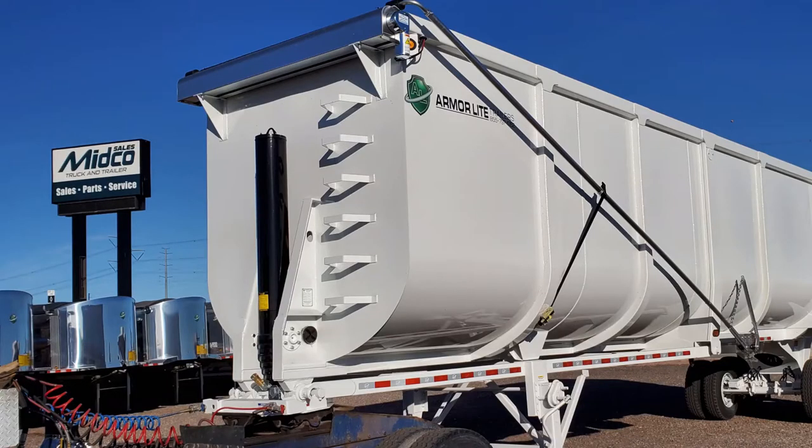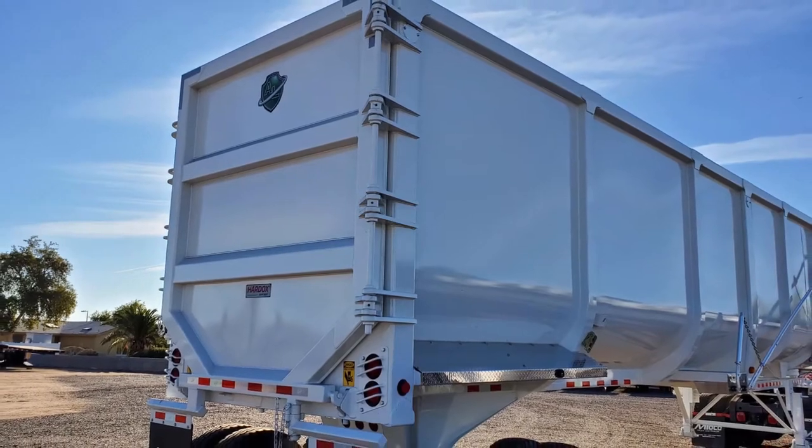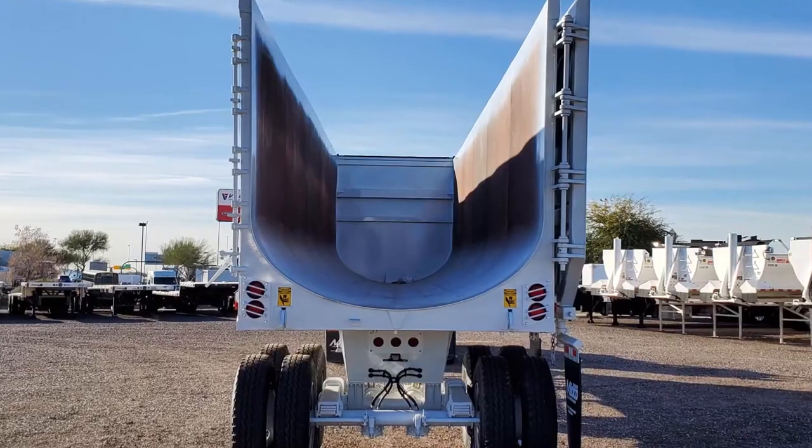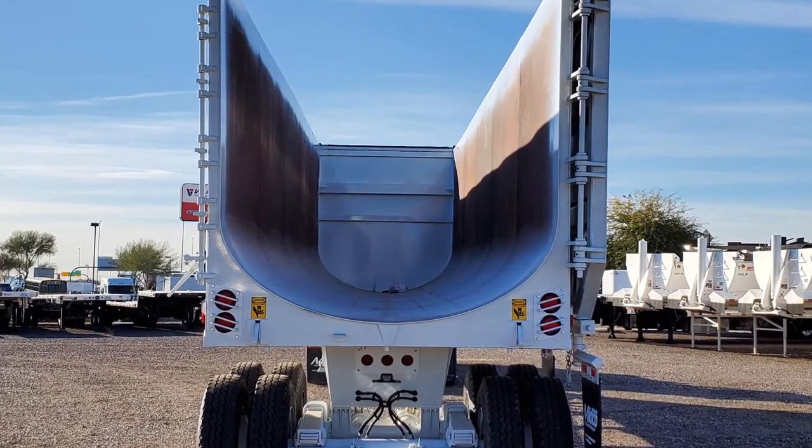The body, nose, and gate of this trailer are all constructed with hardox steel. It has a barn door style gate and a half round tub.